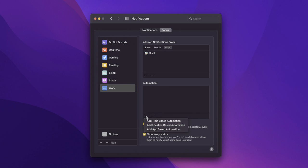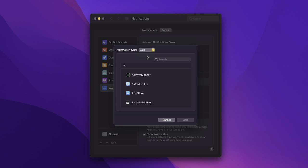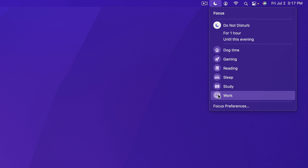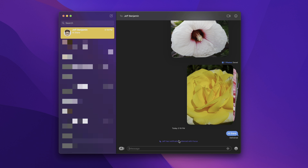There are also automations — time-based, location-based, or app-based — so when you use a particular app, that focus automatically turns on and turns off when you close that app. There's also focus status, so contacts that try to reach you while a focus is enabled will be told your notifications are silenced. There's even a third-party API for this, and you can enable auto-reply as well. Other users can still send a 'notify anyway' to break through in case of emergency.